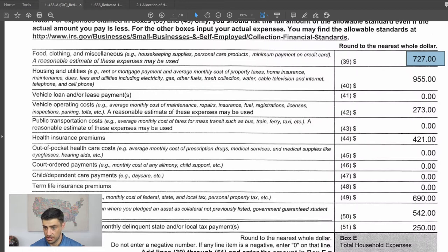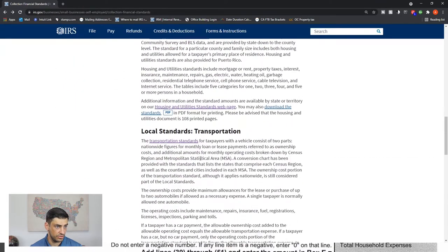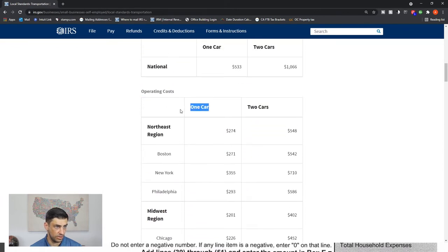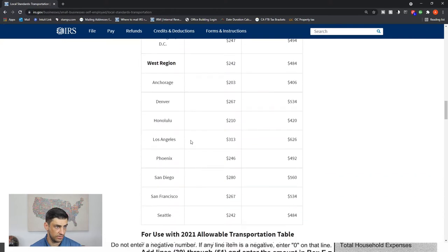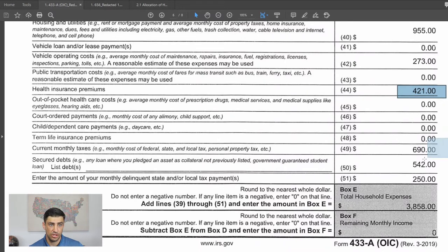For vehicle operating costs, we go directly to the IRS's website under transportation. For one car in the West region in LA, the amount was $313 at the time — it's gone up since then. For health insurance premiums, that comes straight from the statement of what he's paying. For current monthly taxes, he's paying quarterly estimated taxes, so we divide the quarterly amount by three to get the monthly figure, and we include that as an expense.